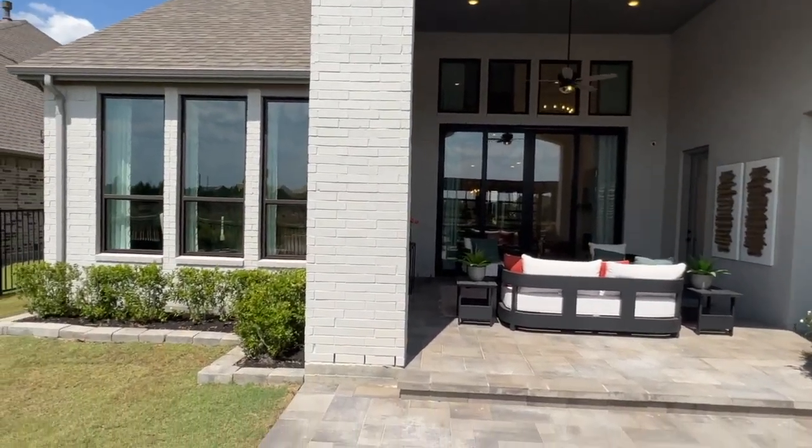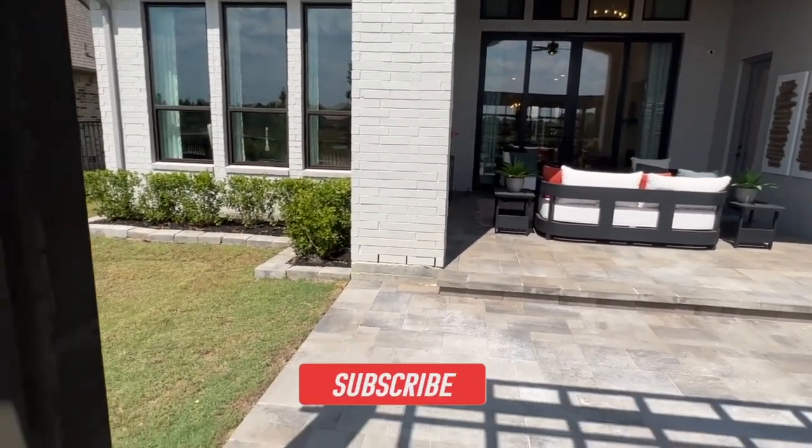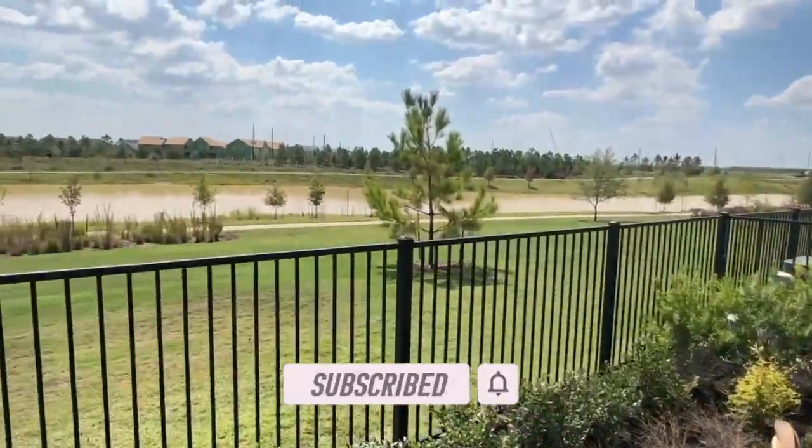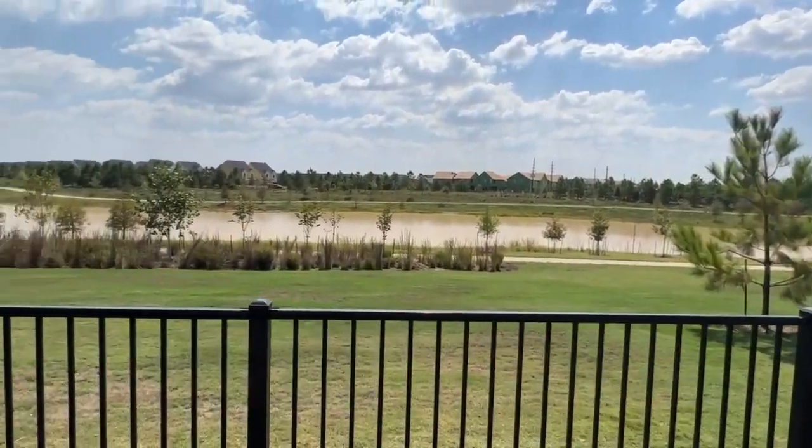Hope you guys enjoyed this tour. If you want more tours just like this, hit that subscribe button. All my contact details are in the description below if you want more information, and I'll see you guys on the next tour.